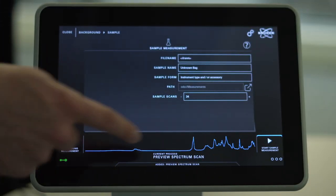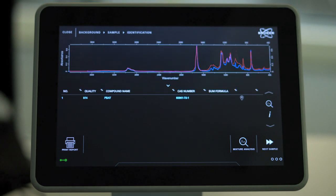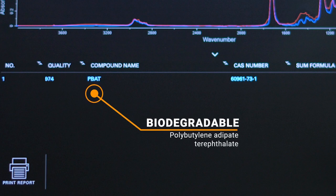By hitting start measurement, the FTIR analysis commences and automatically performs a library search to find out the identity of the tested material. By using Bruker's exclusive KIMW FTIR polymer reference library, the plastic bag is indeed identified as PBAT and can be treated accordingly.